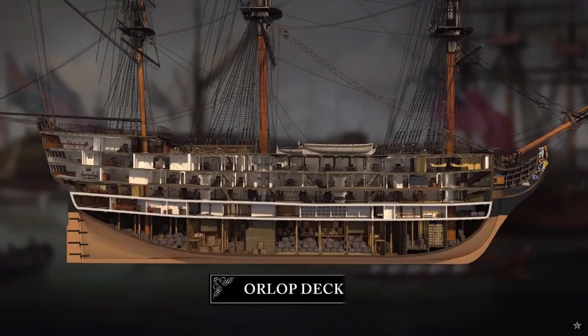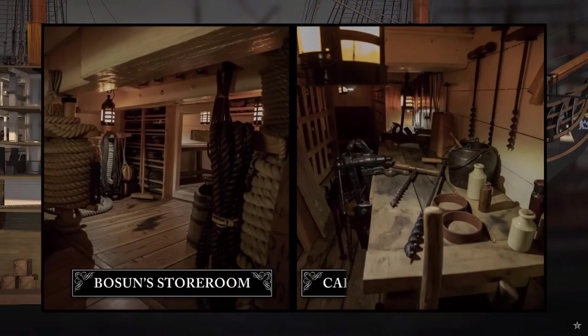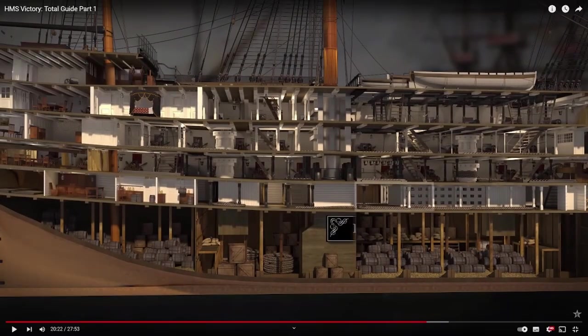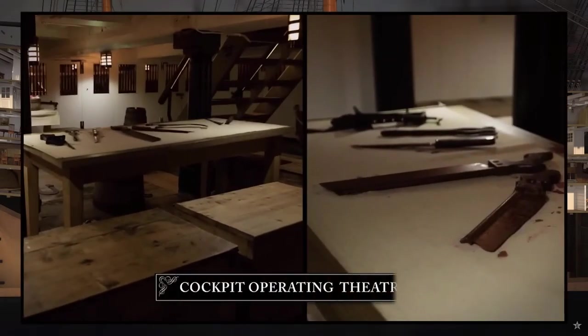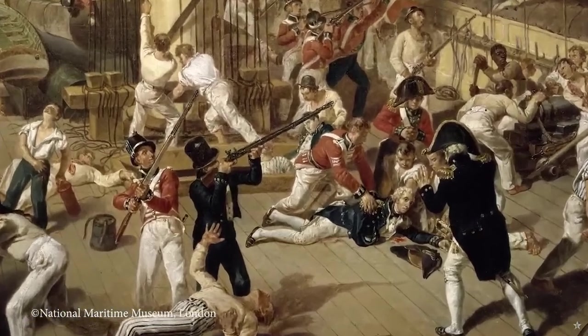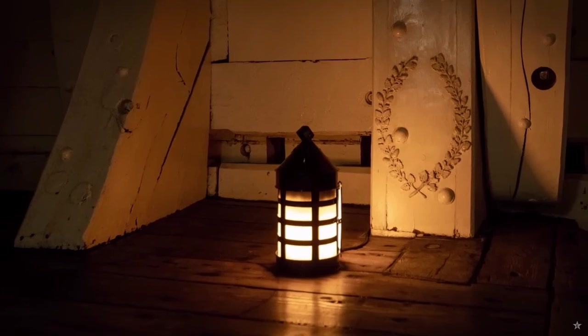Below the lower gun deck was the Orlop deck — a warren of small cabins and stores beneath the waterline, lit only by lanterns. The forward section contained storerooms and cabins for the bosun and carpenter. Worth noting: bosun is sometimes spelled as 'boatswain' but always pronounced bosun. The more open area by the main mast was known as the cockpit — where midshipmen berthed and messed, but in battle it became the surgeon's operating theatre. At the Battle of Trafalgar, after Vice Admiral Nelson was shot on the quarterdeck by a French sharpshooter, he was carried down to the Orlop, where Victory's surgeon was unable to save him, and this is where he died.